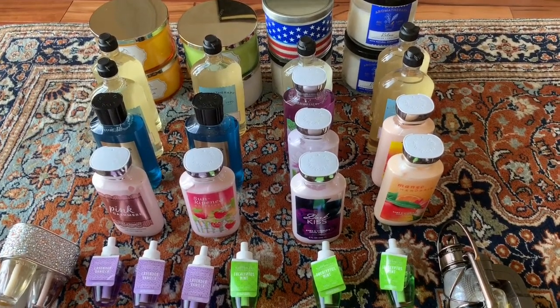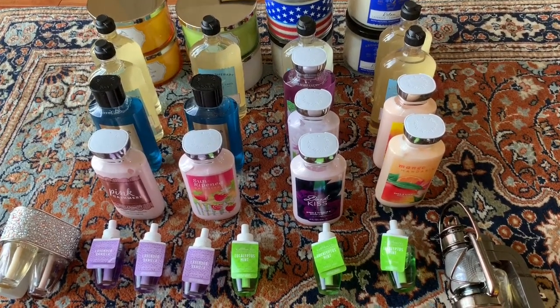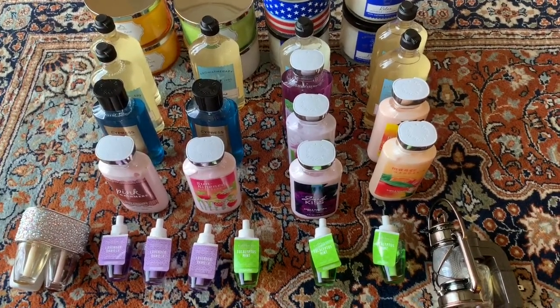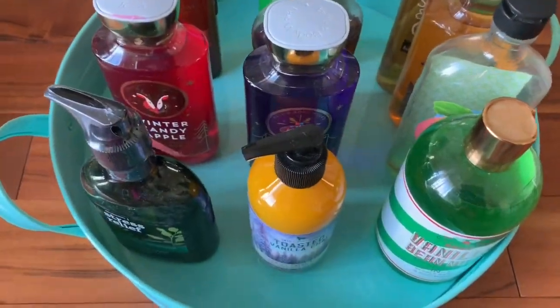I'll put some of these items in baskets and show you what the others look like in the baskets I have them in. Let's take a look at that as well. This is another tray I have set up in a guest bathroom.